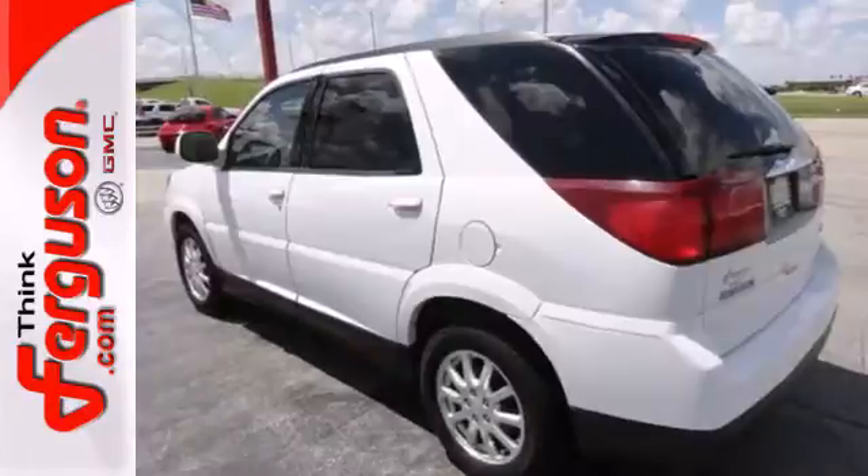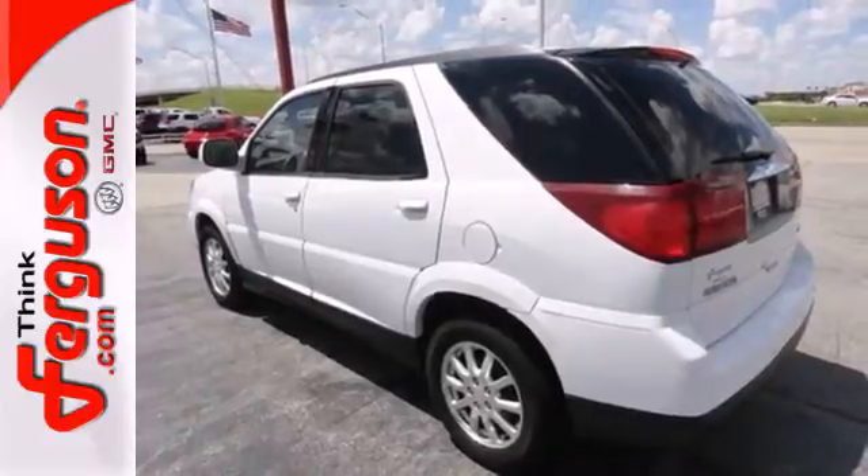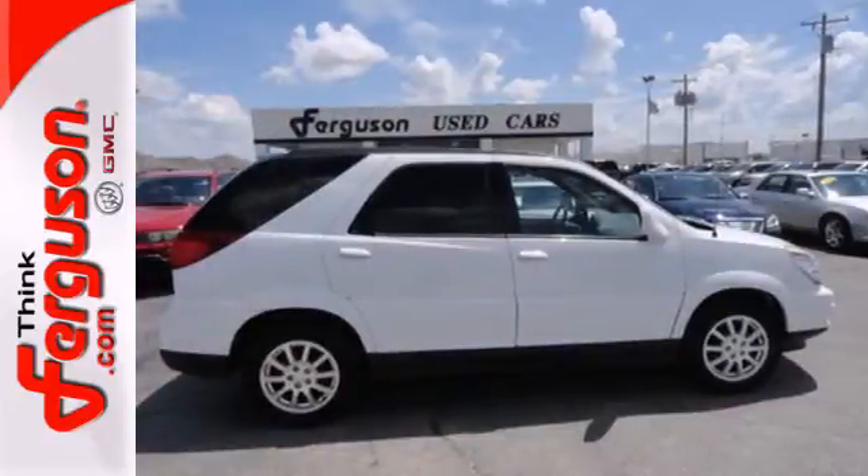Inside the Rendezvous, you'll find supreme room and versatility, and outside, you'll find incomparable styling. Come see it for yourself today.